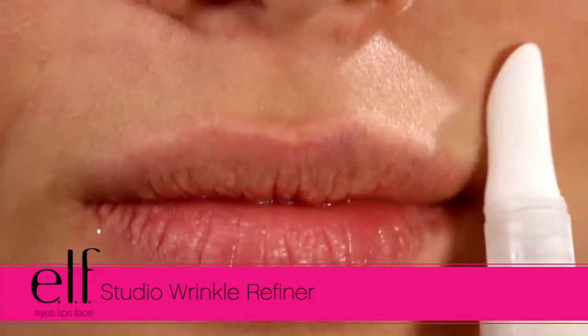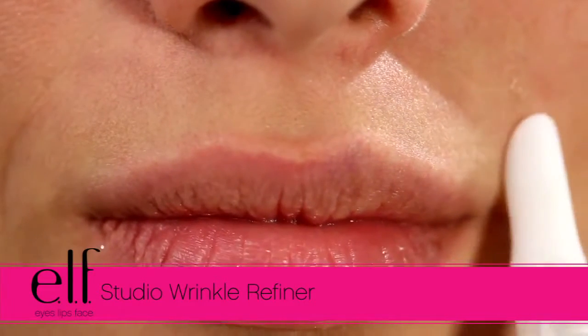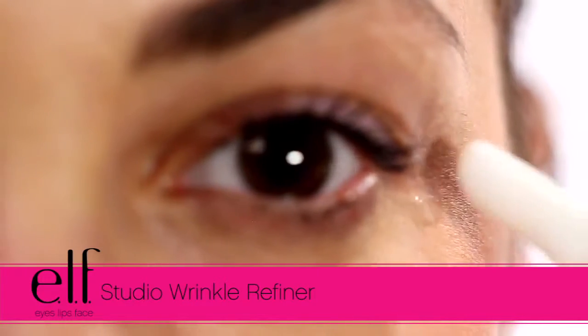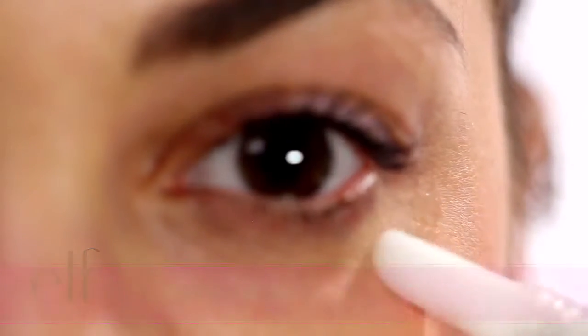Create a rejuvenated and youthful look with the Wrinkle Refiner. It instantly smooths, softens, and virtually fills in laugh lines, crow's feet, and wrinkles for a flawless finish.